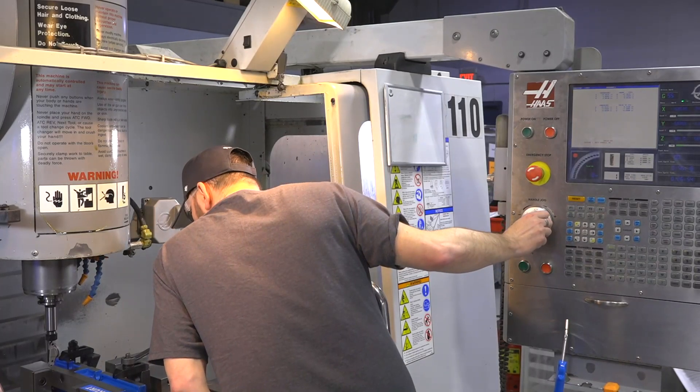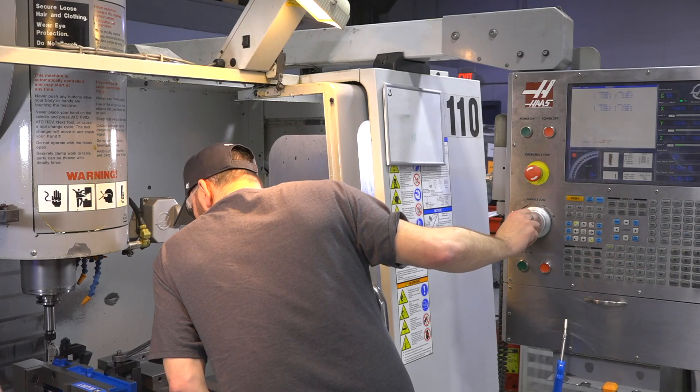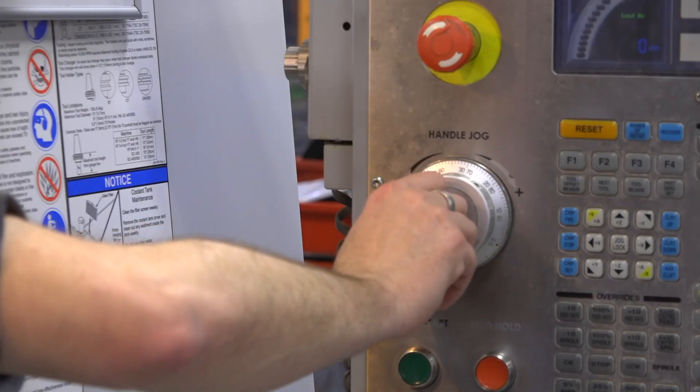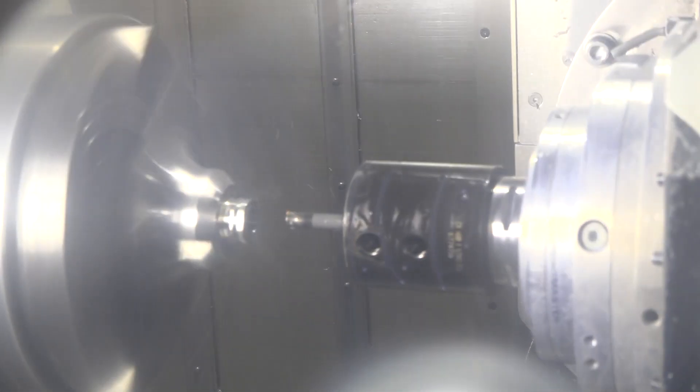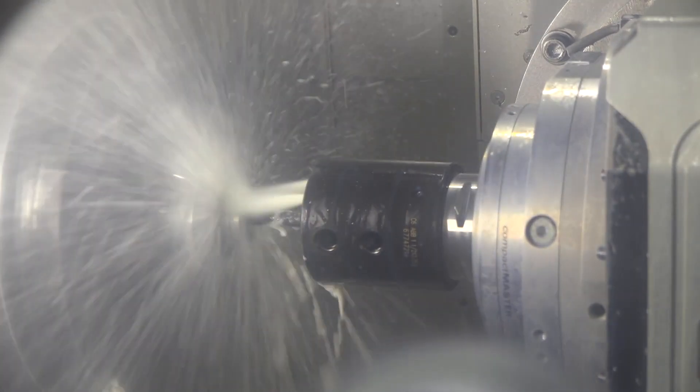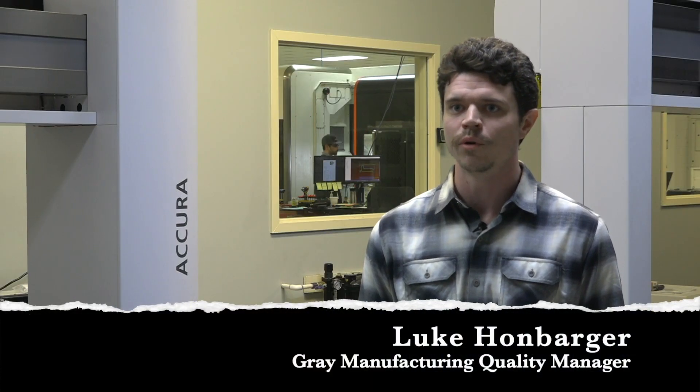We understand what the customer needs. We understand how to manipulate the software to get the output in the machine that we want it to produce — and that's the most difficult thing to make a fifth axis do. We've got a lot of great minds, all good in different aspects.